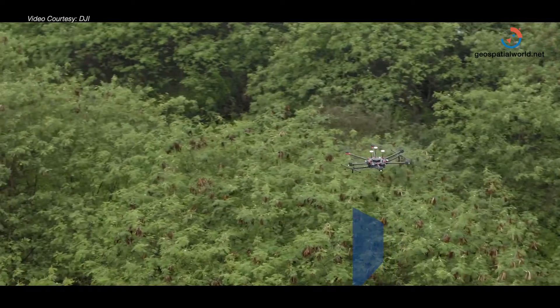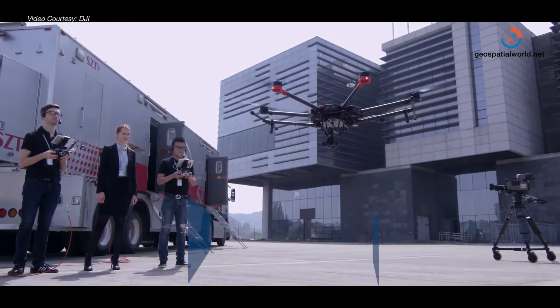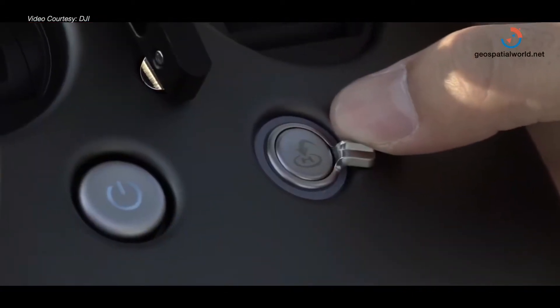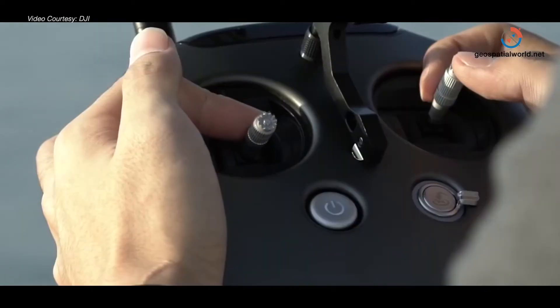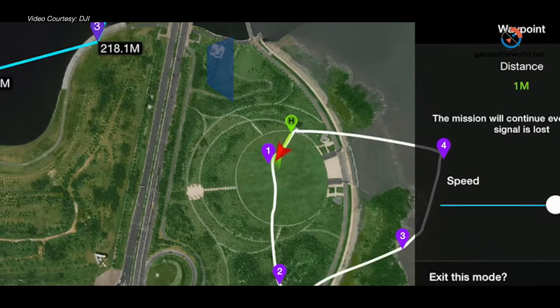DJI Enterprise offers various aerial solutions for vertical markets. One of the examples is the geomapping and 3D mapping industry, which can use drones very easily in order to make mapping jobs happen very easily. They can rely on the drones being safe, reliable, quick and easy to use, and focus on their mapping job.